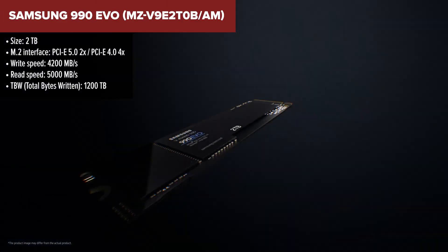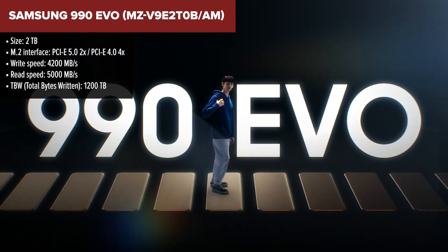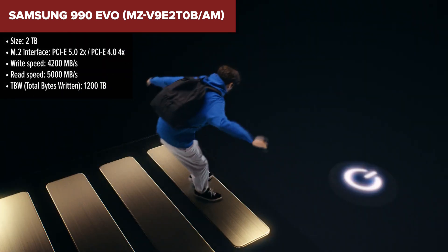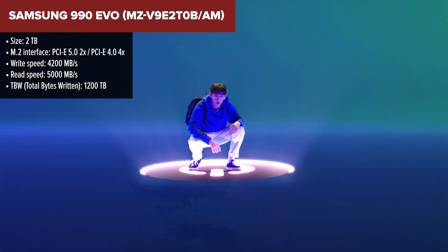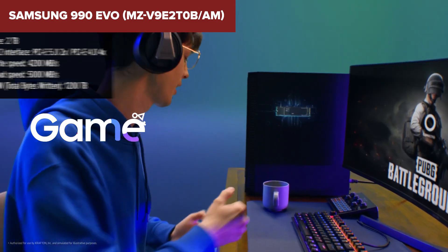Diving into the heart of the Samsung 990 Evo, this SSD is a powerhouse that marries speed with efficiency. The first thing you'll notice is the blazing fast read and write speeds, ensuring that loading times are nothing more than a mere blip. Whether you're a gamer looking to jump right into the action, or a professional with a need for quick file transfers, this SSD doesn't disappoint.